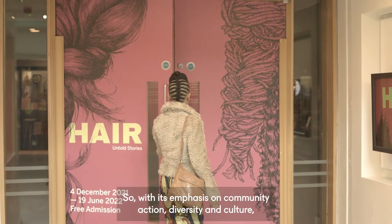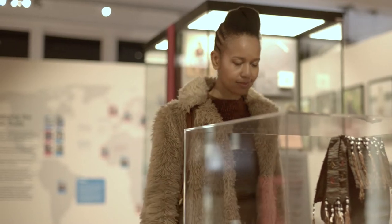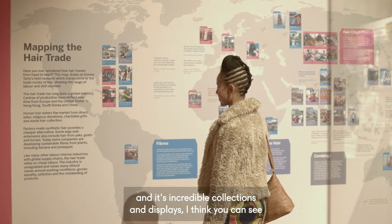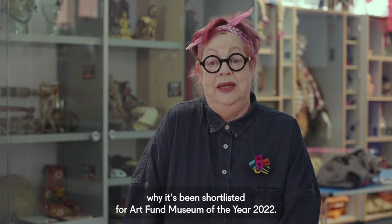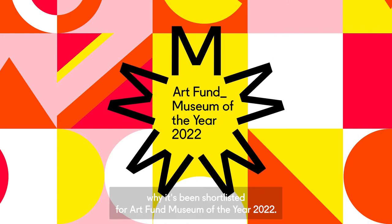So with its emphasis on community action, diversity and culture, and its incredible collections and displays, I think you can see why it's been shortlisted for Art Fund Museum of the Year 2022.